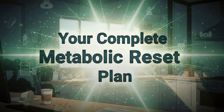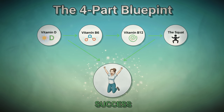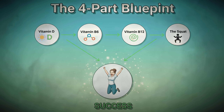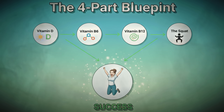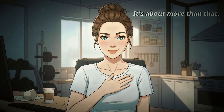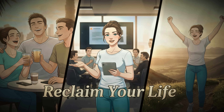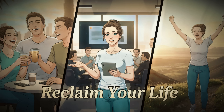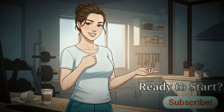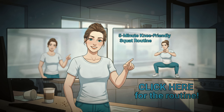Here's your complete metabolic reset plan. Vitamin D for hormonal balance and metabolism, B6 for liver detoxification and craving control, B12 for cellular energy and fat burning, and the squat to activate your largest muscle groups and force your body to burn the fat these vitamins just unlocked. This isn't just about losing belly fat — this is about reclaiming your energy, your confidence, and your vitality. If you're ready to start this metabolic reset and want more tailored menopause fitness strategies that actually work for women over 50, subscribe now so you never miss the solutions you need.